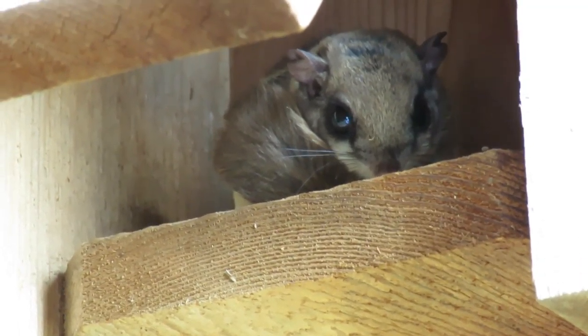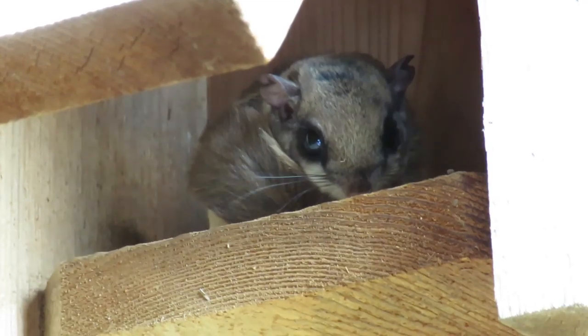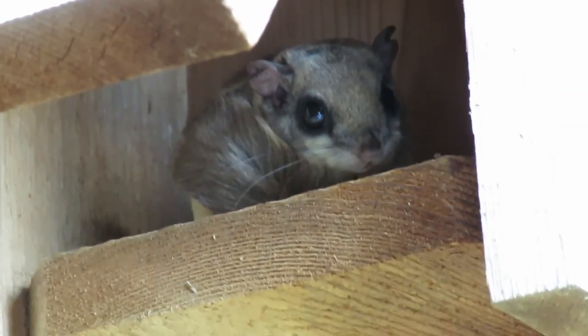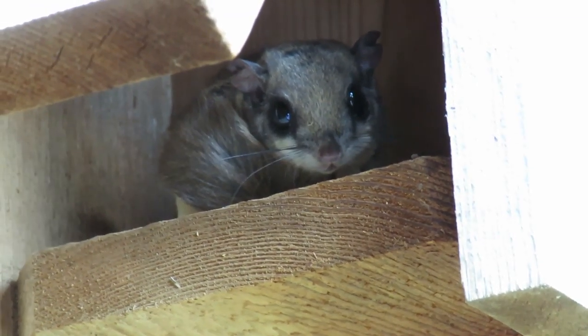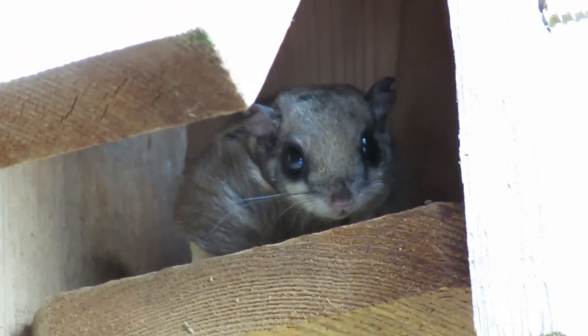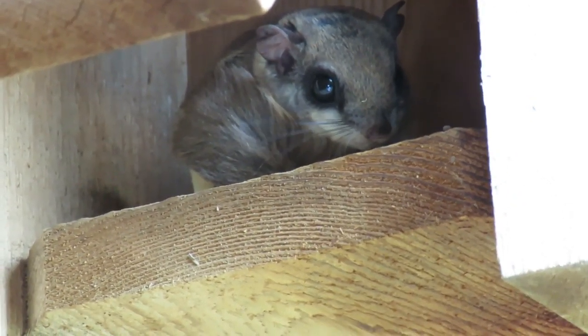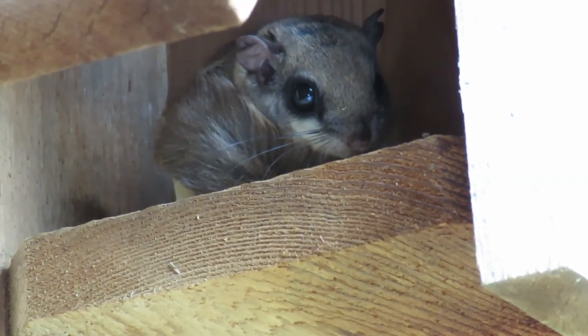I'm going to shut this box in one second. I've only recorded them in flight once — they have a beautiful cape, which is basically loose skin from the front legs to the back legs. They start up high, and for every three feet they travel across, they drop down about a foot. It's amazing.